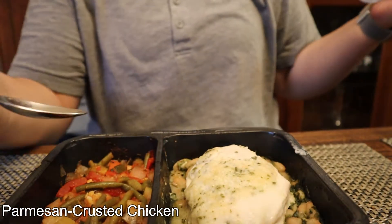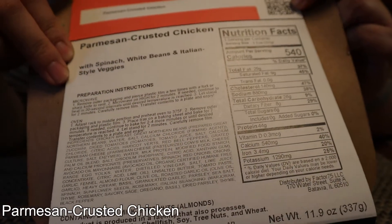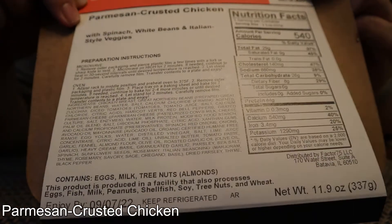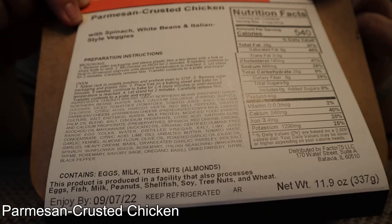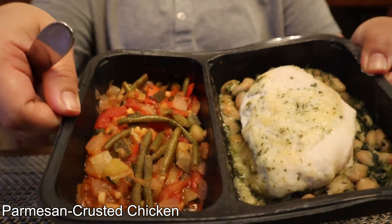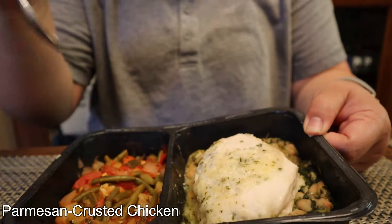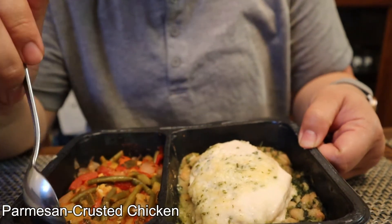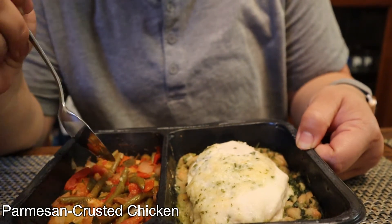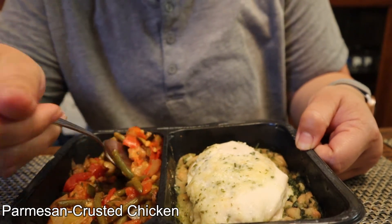The next meal for week four is Parmesan crusted chicken. 540 calories, 29 grams fat, 26 grams carbs, and 44 grams protein. It's with spinach, white beans, and Italian style veggies. There's actually green beans in there and technically I'm allergic — I'm allergic to beans in general so the white beans too, but my allergy is not that bad. I might just get a massive migraine on top of the one I already have, so we're just going to deal with it and hopefully it tastes really good.